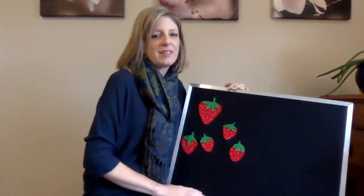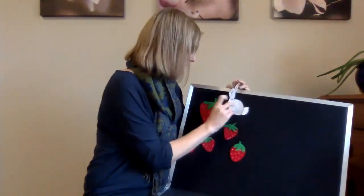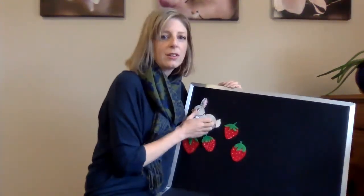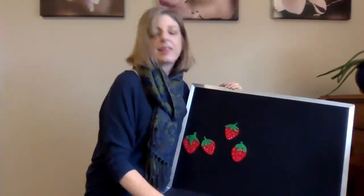Five little strawberries growing in the patch. Along comes a bunny and snatch, snatch, snatch. He ate it all up and looked all around and then hopped off without a sound.